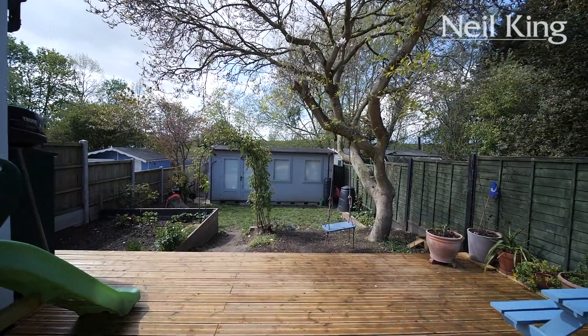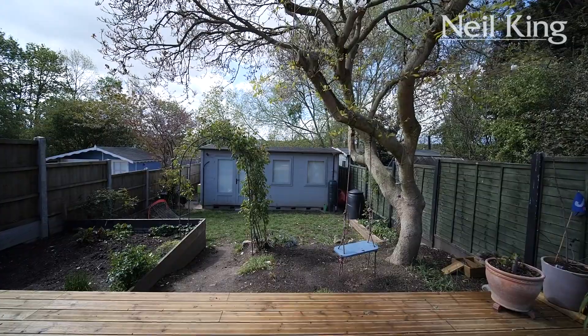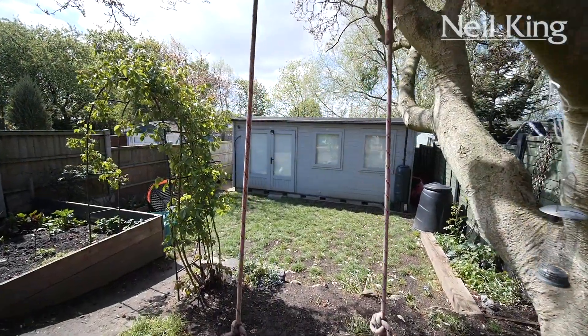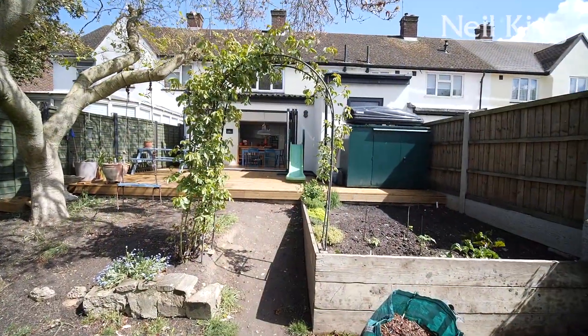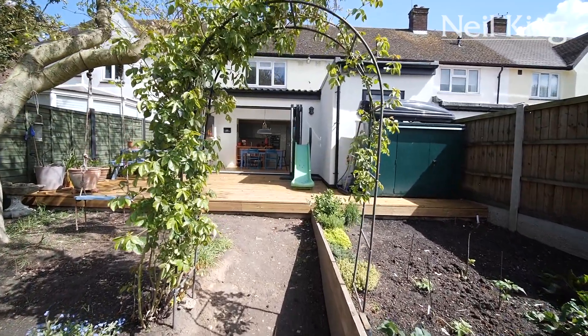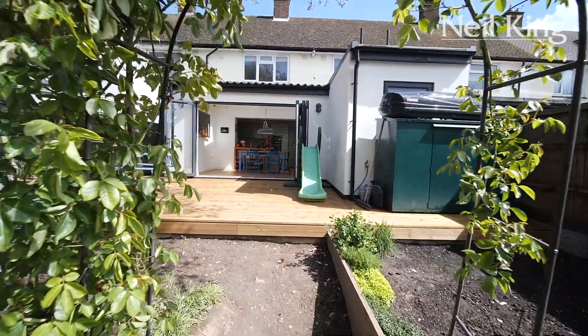We step out through the bi-fold doors onto this lovely newly laid extended decked area. Instantly you will see the artist studio, workshop, office, gym — whatever you want it to be. It's a great space to have. I love the layout of this garden. You've got a raised vegetable patch and a lovely mature tree with a swing. It works extremely well.